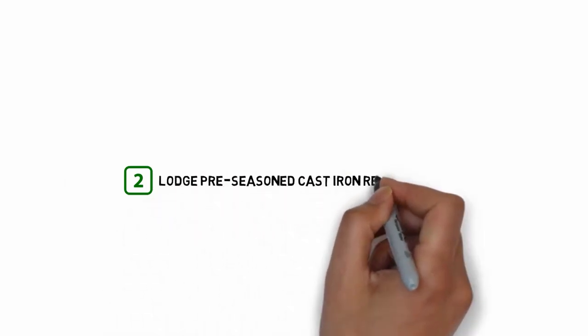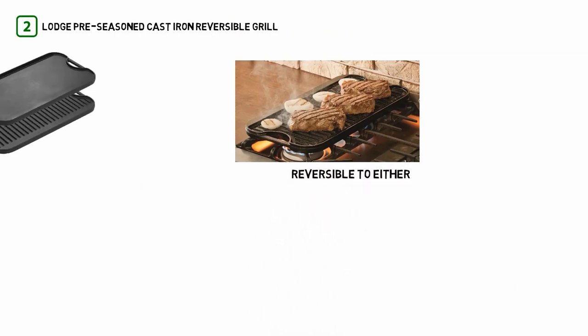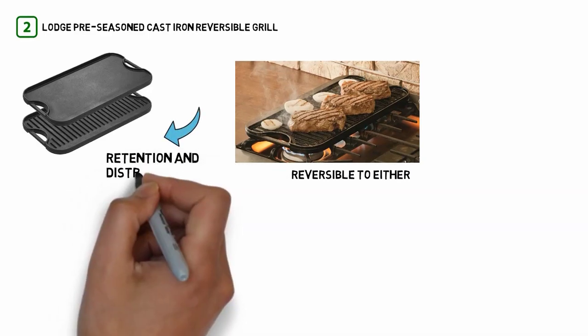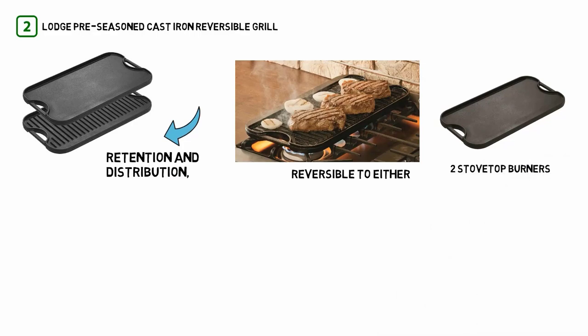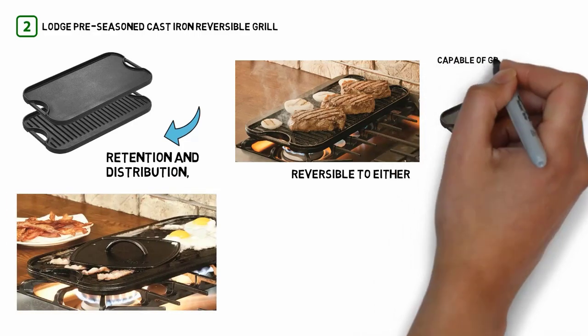Number 2: Lodge Pre-Seasoned Cast Iron Reversible Grill Griddle. This griddle is unique — it's reversible to either a grill-style surface or a griddle-style surface depending on your needs. Both sides are capable of great heat retention and distribution, and the piece as a whole is sized to fit over two stovetop burners. It'll fit over a variety of traditional grills, or you can bring it indoors and use it in your kitchen right out of the box.